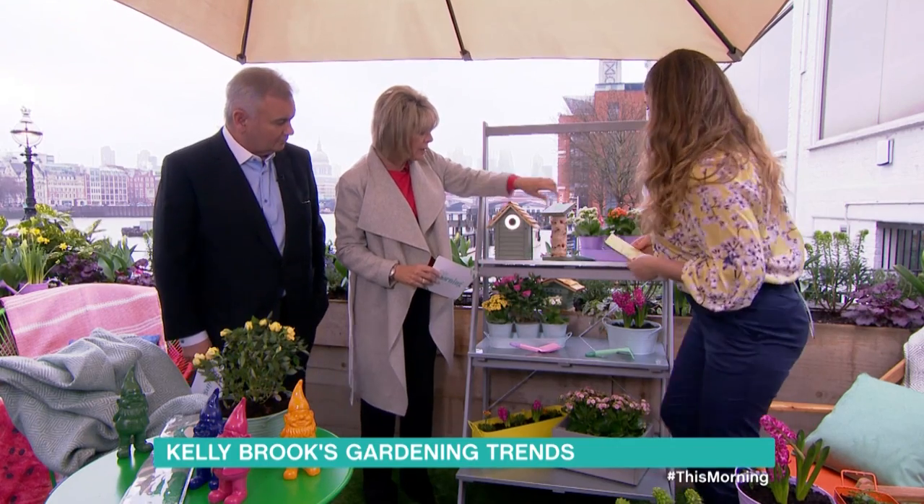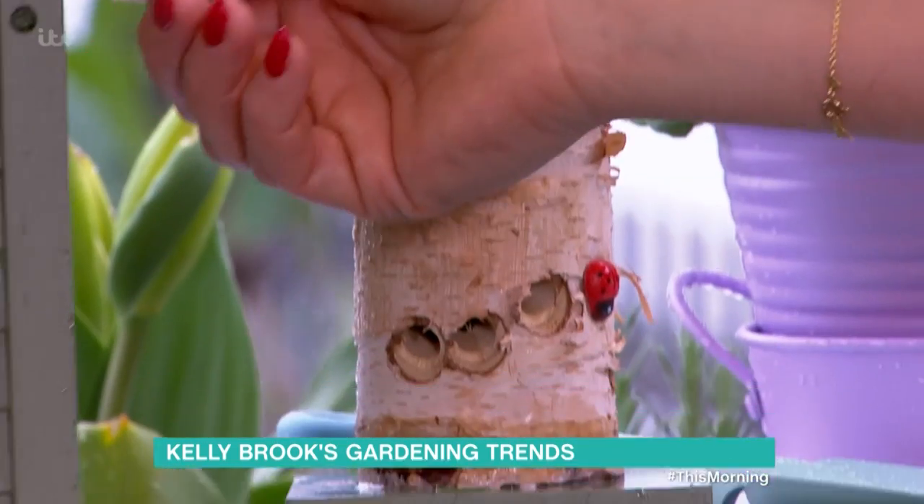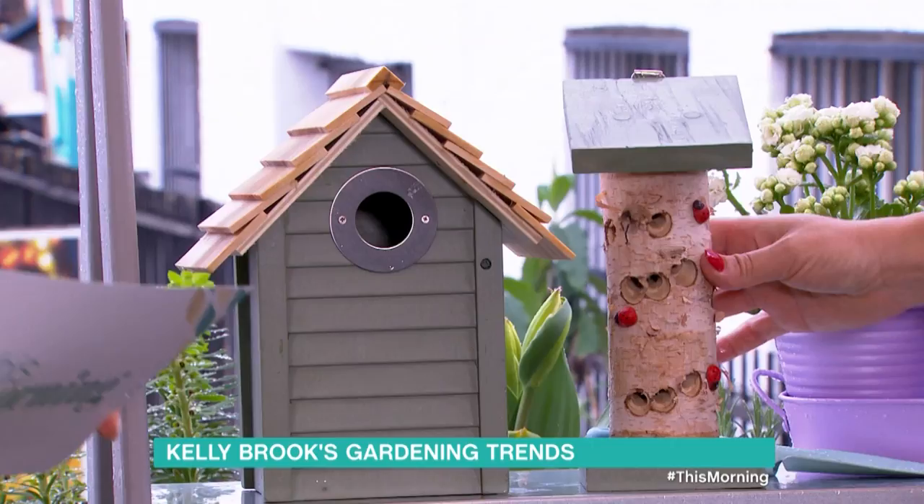These are lovely. My mum's got one that attracts insects as well. Yeah, these are from M&S — that's the ladybirds. They're gorgeous, aren't they? Really pretty. The little ladybird one is so cute.